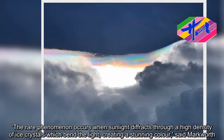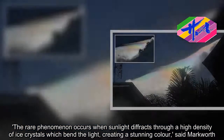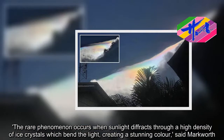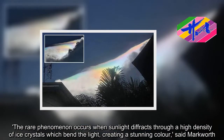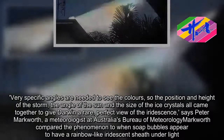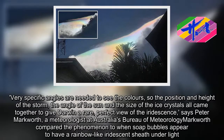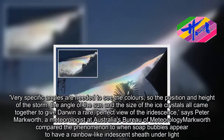The rare phenomenon occurs when sunlight diffracts through a high density of ice crystals which bend the light, creating a stunning color, said Markworth. Very specific angles are needed to see the colors, so the position and height of the storm, the angle of the sun and the size of the ice crystals all came together to give Darwin a rare, perfect view of the iridescence.